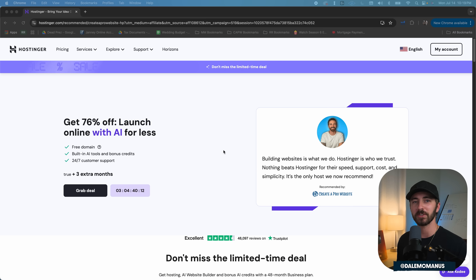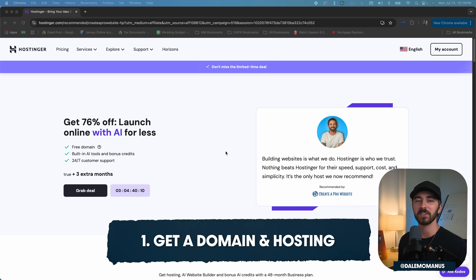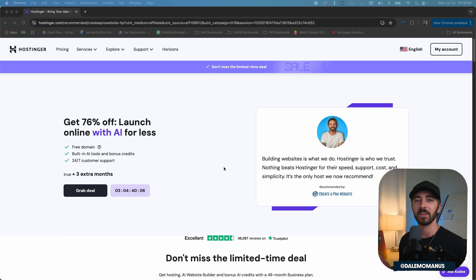So the very first step to creating your website is getting your web hosting and your domain name. The hosting provider that I recommend is Hostinger. This is because I've tried them all, and Hostinger is definitely the fastest, the most reliable, and most importantly to me, it's the most user-friendly.